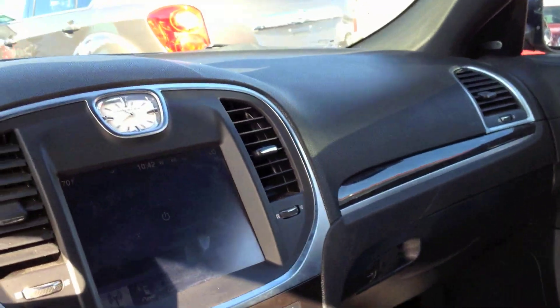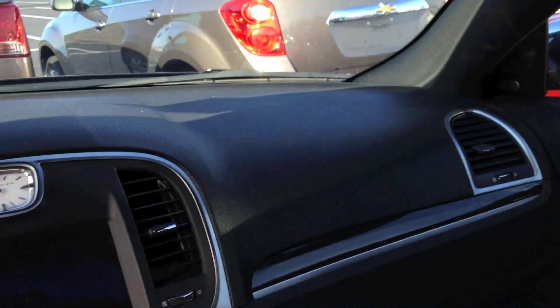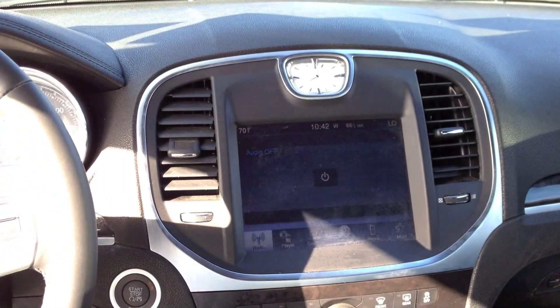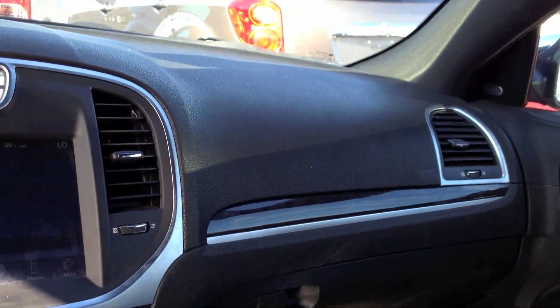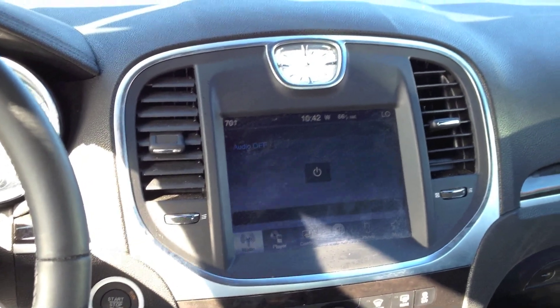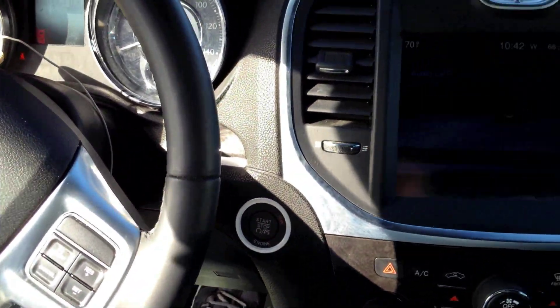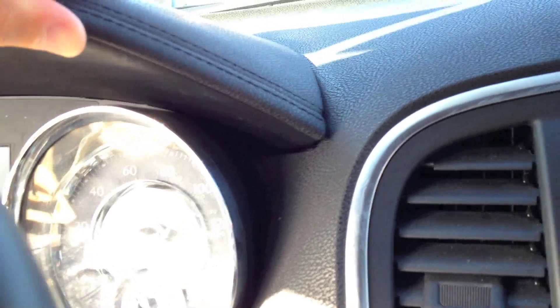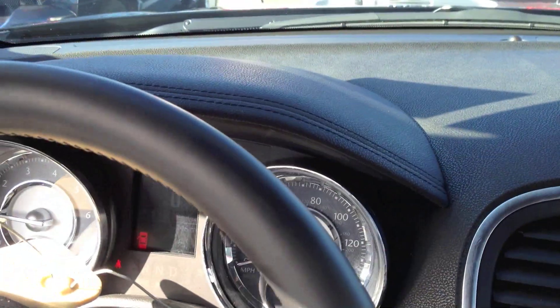First impressions of interior quality: it is a huge step up compared to the 2010 model, which had a trashy interior. The older car had a crap interior. The entire dashboard is soft touch, and over the instrument cluster it is leather-wrapped. I don't like how flimsy it is up here — very loose. You can see the exposed stitching.